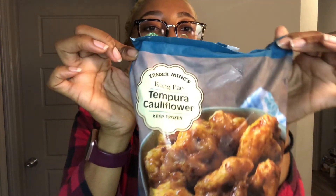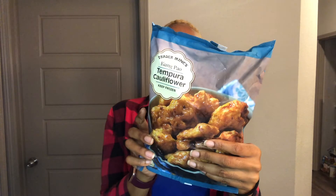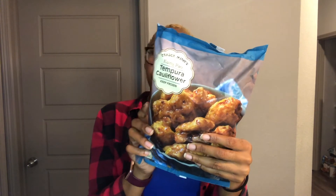Let me put y'all on real quick — this is so good y'all. This time I think I'm gonna try to make it in the air fryer. This is tempura cauliflower, and it's also going to be used probably in a Kung Pao tempura cauliflower, an Asian-inspired dish. This is so good y'all.